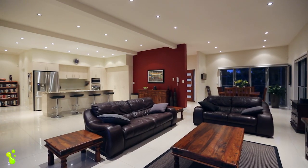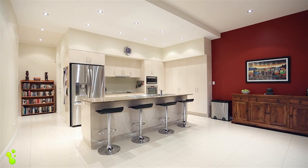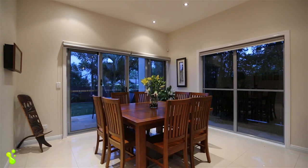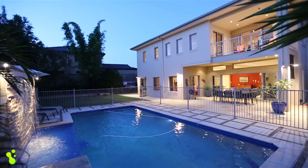With spacious open plan family living areas, featuring 2.7 metre high ceilings and polished porcelain tiled floors, that opens out to an exceptional private outdoor entertainment area with extensive use of sandstone paving.